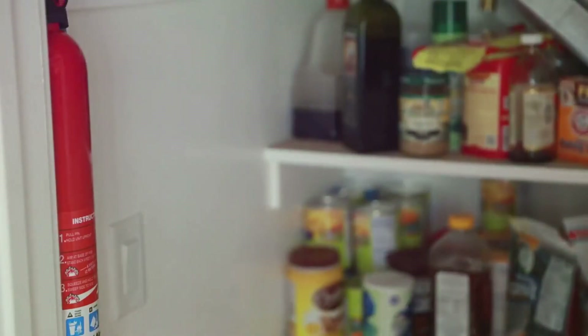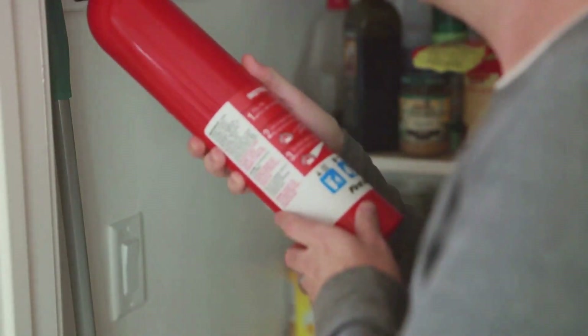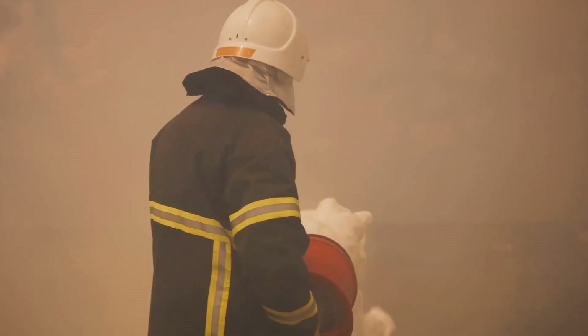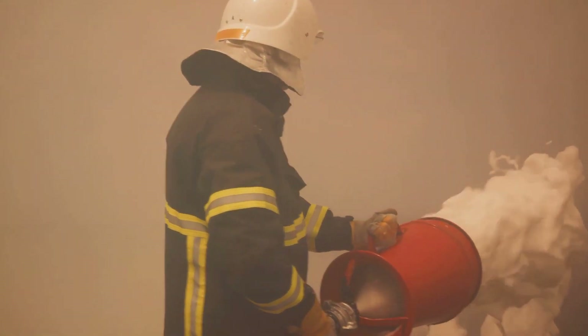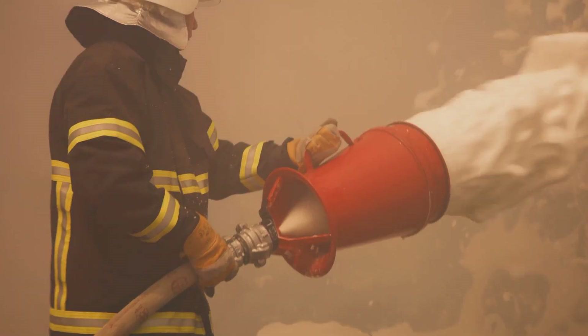The mid-20th century brought about the development of the modern pressurized fire extinguisher. These devices use a variety of extinguishing agents including foam, dry chemical, and carbon dioxide, depending on the type of fire they're designed to combat. This flexibility, combined with their portable design, has made them an essential tool in fire safety.